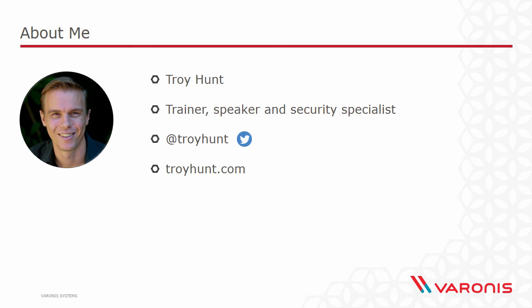Very quickly about me before we get into the details of this class of attack. I am Troy Hunt. I spend a lot of my time training technology professionals about how to better secure their systems. You'll often find me speaking at events around the world and running workshops for organisations trying to stay ahead of today's online risks. You can find me on Twitter at Troy Hunt or on my blog at TroyHunt.com. Let's jump into it and start looking at what it means to get hit with ransomware.